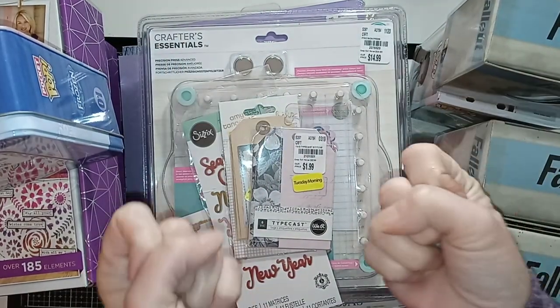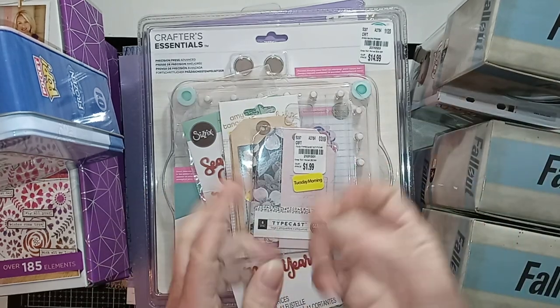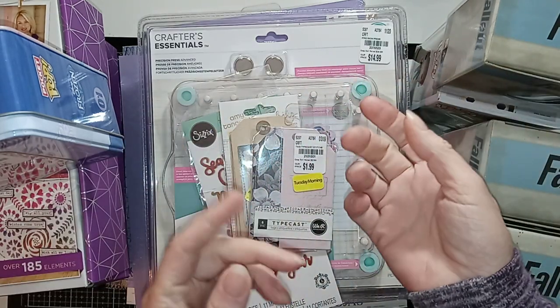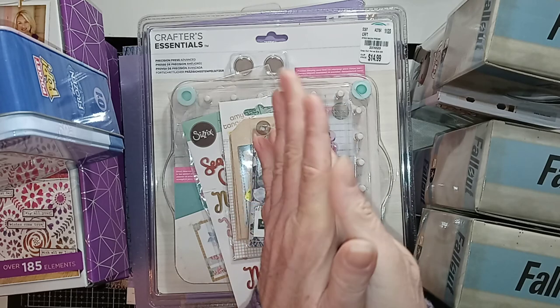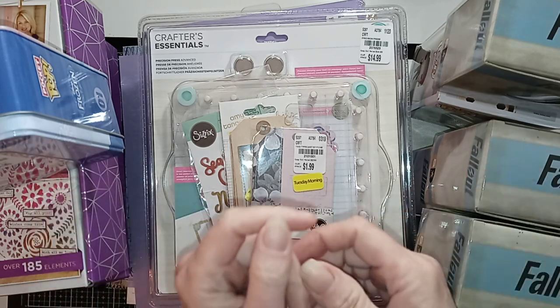Good morning, everyone. Trina here again with another Tuesday Morning Haul. I can't seem to stay away from this place, but when there are such good deals, what are you going to do? Most of the stuff is crafty stuff, but I did get a few items that were toy variety, so let me go ahead and get started.